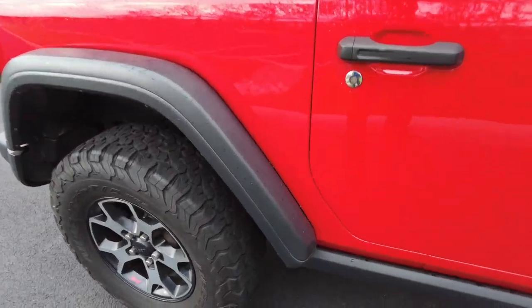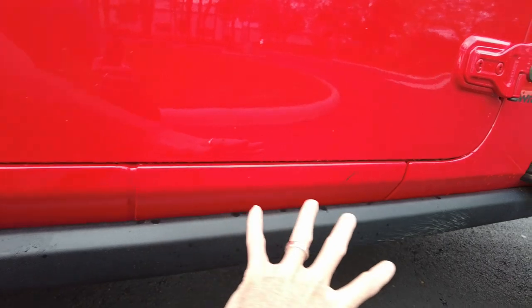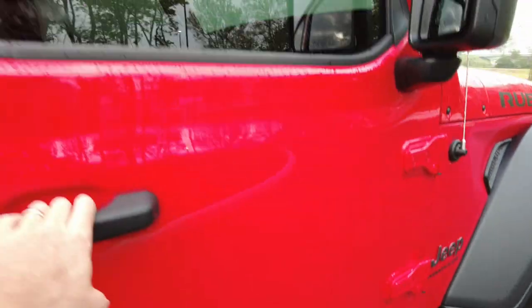Being a Rubicon, it's also going to have the rock slider here. This is steel and it wraps all the way up underneath to protect the vehicle when off-road — specifically that under-door area, what they call the rocker panel.